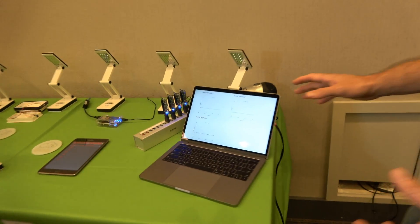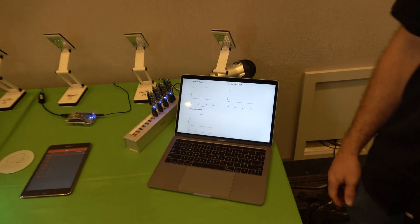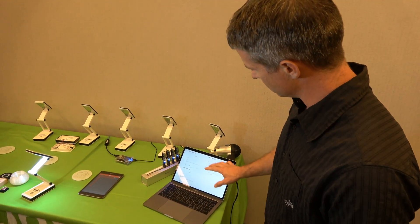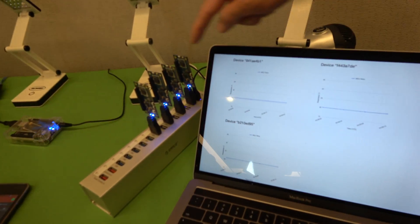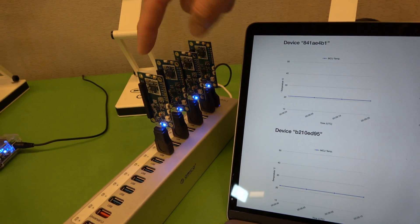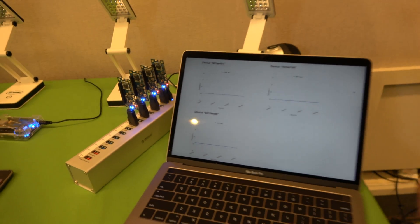We had a unique opportunity to work early on with the SoftBank IoT platform group. What they've done is built an IoT platform for IoT devices to communicate their data into. We've got four Linaro 96Boards Nitrogens running Zephyr and a custom application to send data from this board up into the SoftBank IoT cloud.